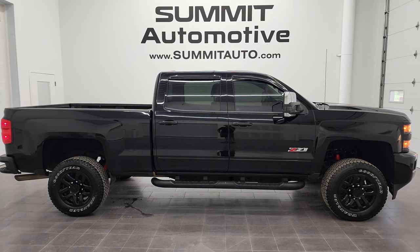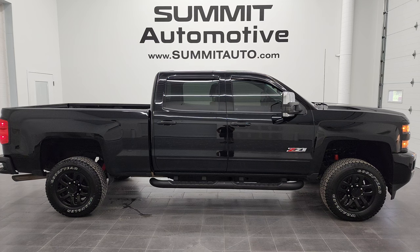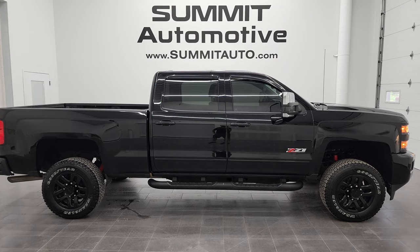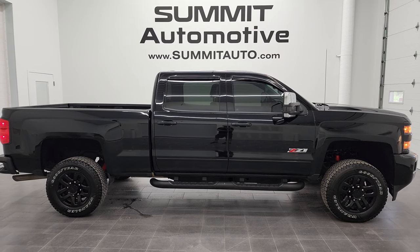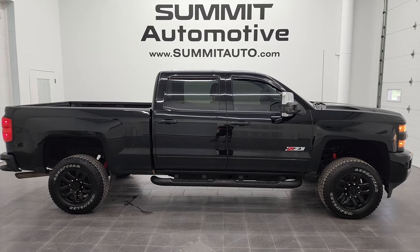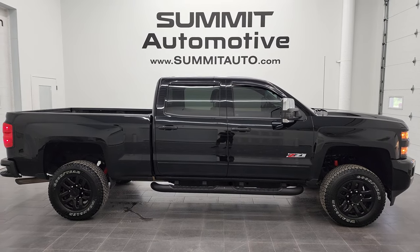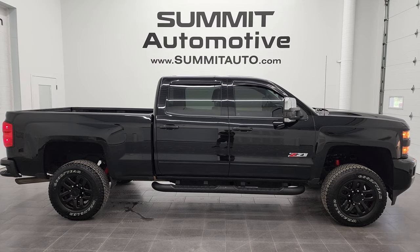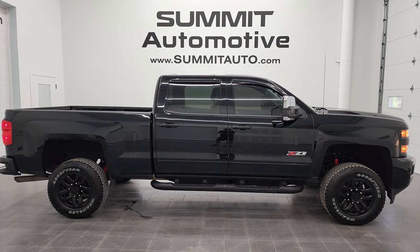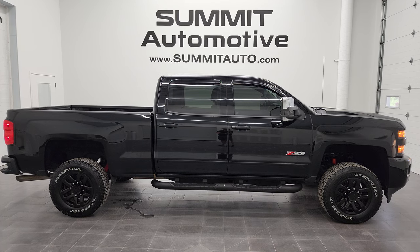Remember to like, subscribe, and share this video. Click the bell notifications and you'll get updates on the videos we do each and every day here at Summit Auto. You'll see links to subscribe to my YouTube channel, more Chevy 2500 videos, our latest YouTube video, and a link to this vehicle on our website. We're super excited to help you with this ultra-clean 2017 Chevy Silverado 2500 Crew Cab Short Box LT1 Z71 Midnight Edition in black clear coat. Thanks again for checking out the video.